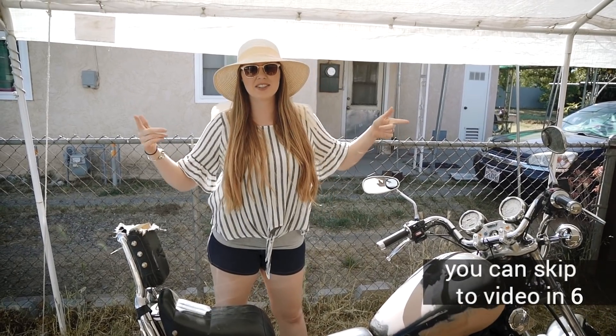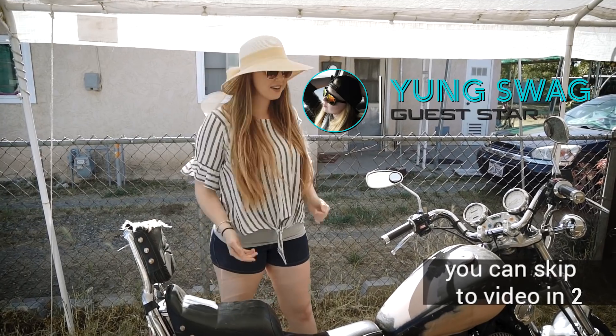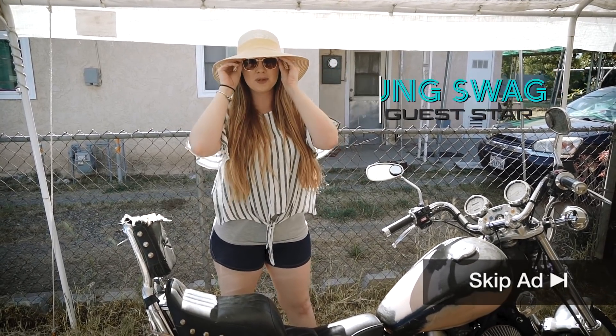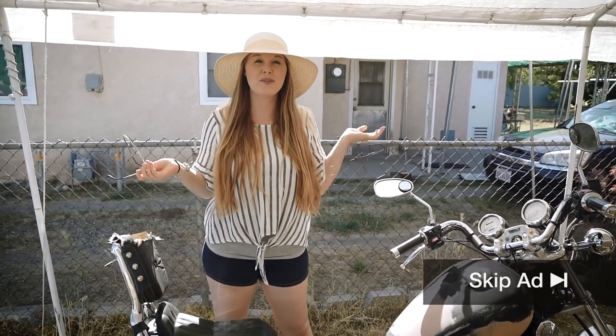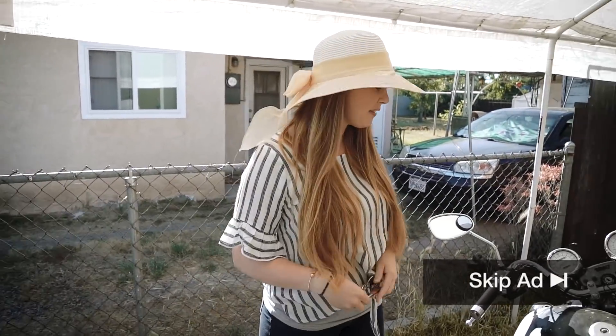Hi guys, welcome back to the Inja's Garage. I am Young Swag and I'm here for you guys today to talk about this new bike which was just purchased a couple days ago for $200. It's definitely a fixer-upper.